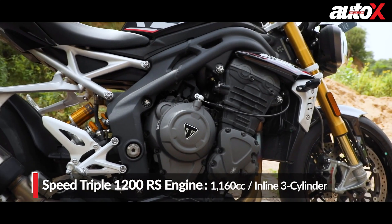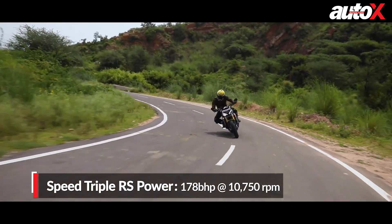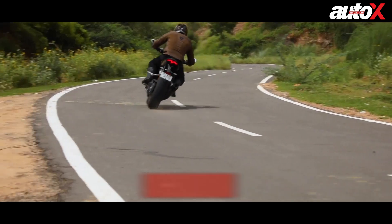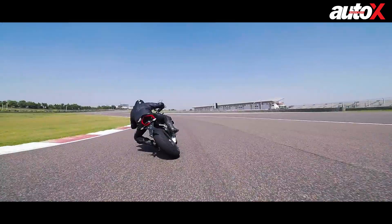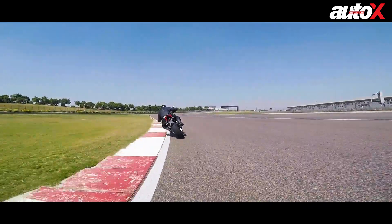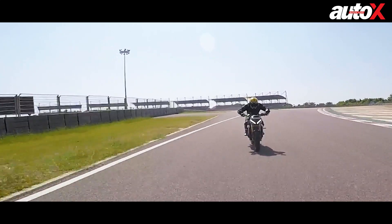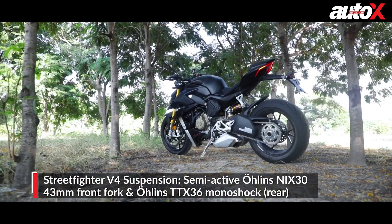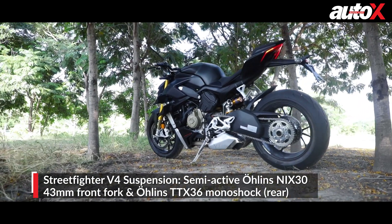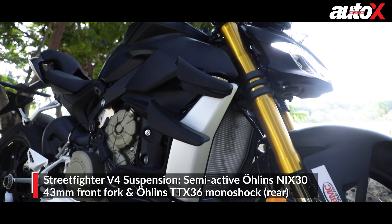In comparison, the Triumph features a 1160cc inline three-cylinder engine churning out 178 bhp and 125 Nm. Both bikes are equipped with a six-speed gearbox with an up-and-down quickshifter. The Ducati has a hydraulic clutch while the Triumph still uses a cable-actuated mechanism. The Streetfighter's aluminium front frame is derived from the Panigale, and the V4S gets semi-active and fully adjustable Öhlins electronic suspension on both wheels.